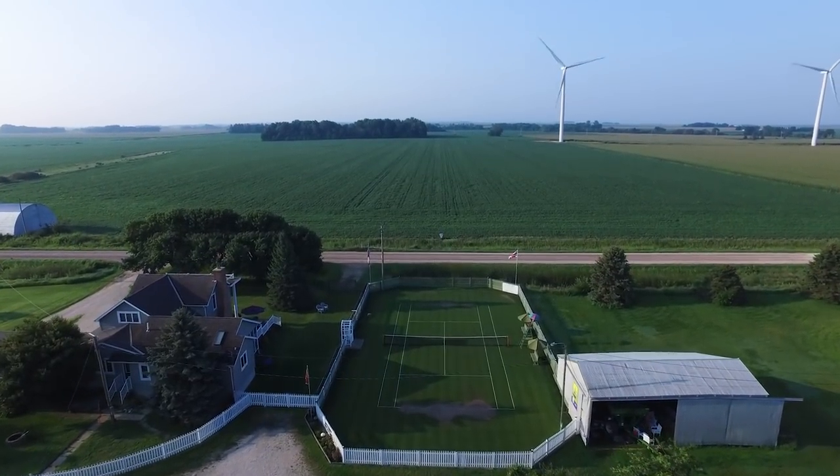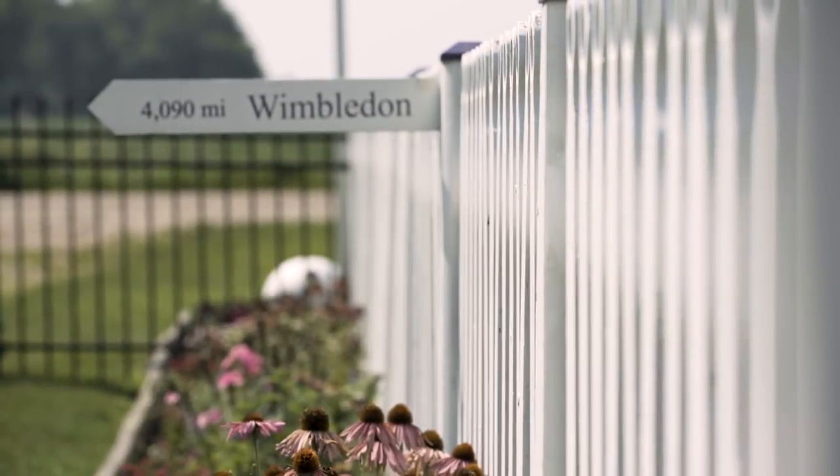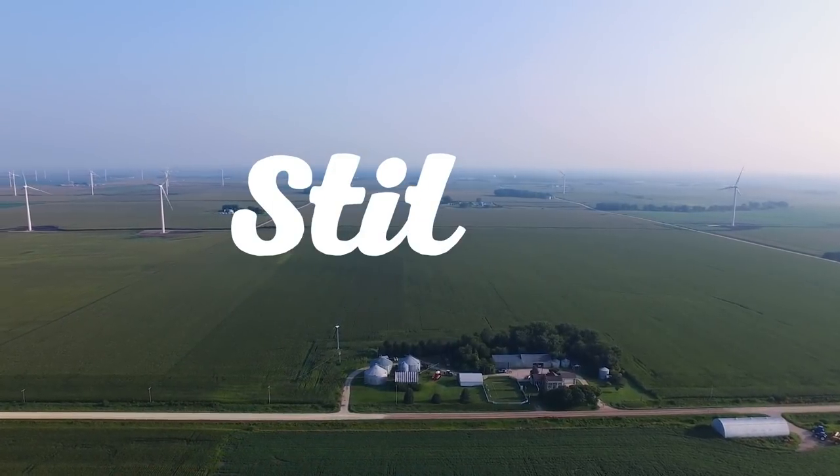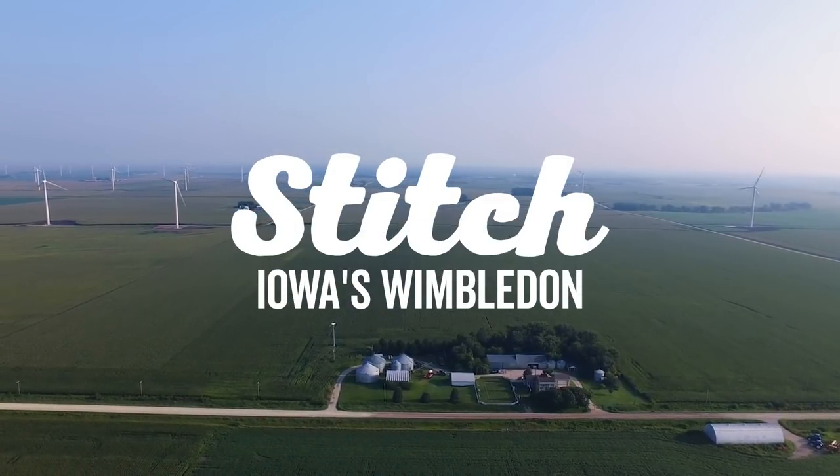This is a whimsical replica of the most famous tennis court in the world. It's definitely a unique location out here in the middle of the corn and bean fields along a gravel road. Kind of like a dream, almost surreal.